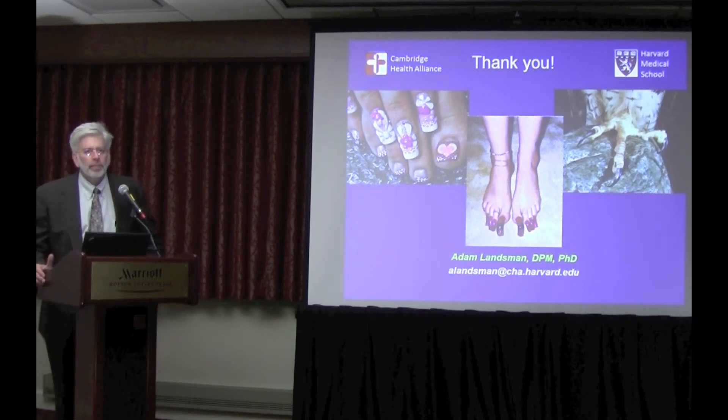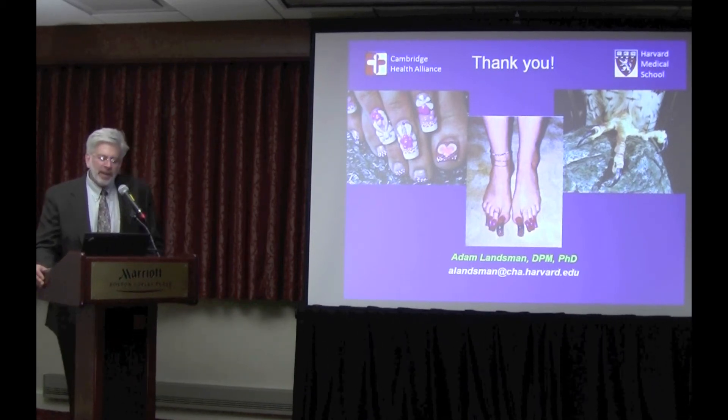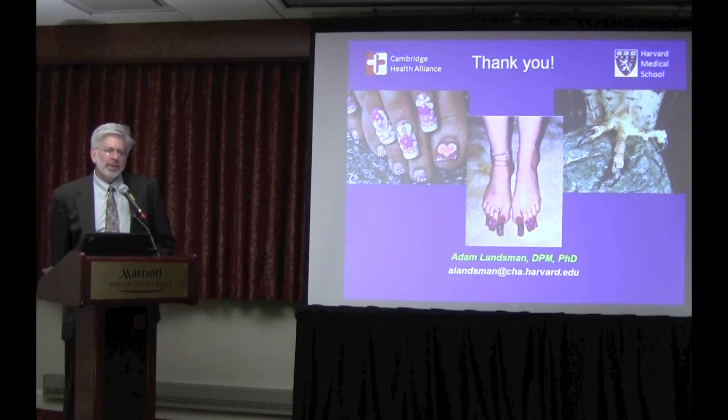Do you culture before treatment? There are many reasons you get thick nails other than fungus. When patients come in with thick nails they assume it's automatically fungus, but if I have doubt, I do culture them. A lot of patients that come in have already had a story to tell about Lamisil — it worked initially, then the fungus came back. That story is very common and tells me it's most likely fungus.